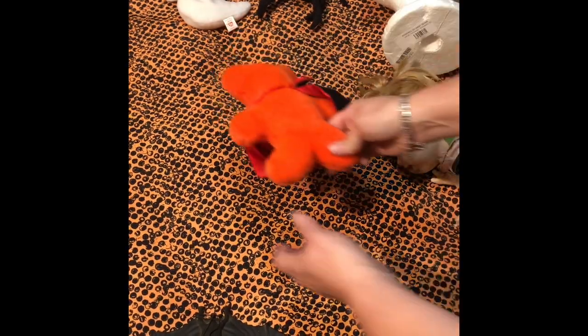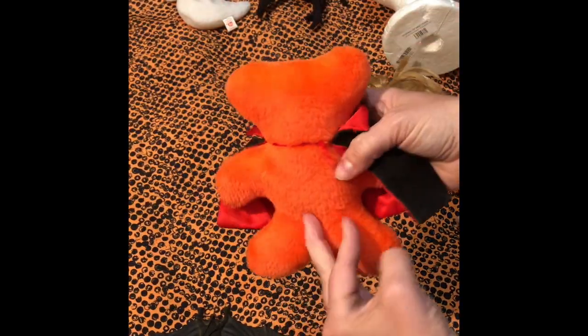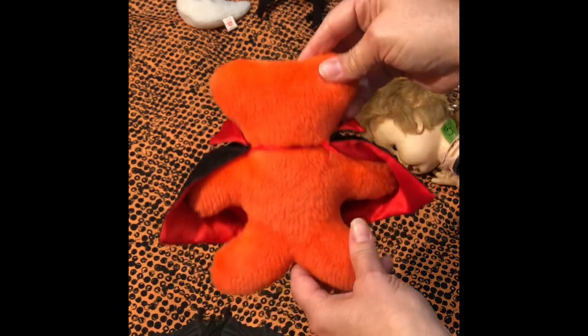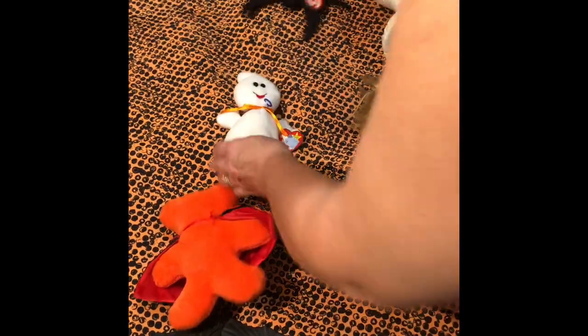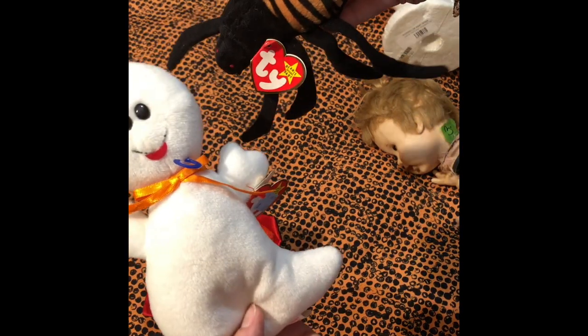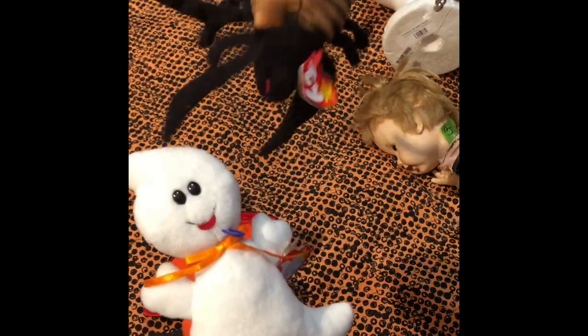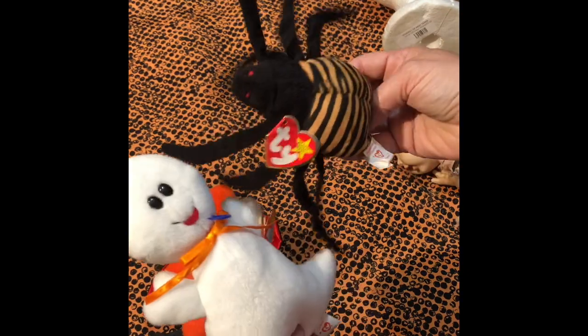On the cutesy side, I got this orange bear with a vampire cape — a little plush toy, very cute. And you'll know who these are — I don't know how old they are, haven't looked them up yet. I found the spider and the little ghost, so perfect to set up for Halloween. A little non-scary.